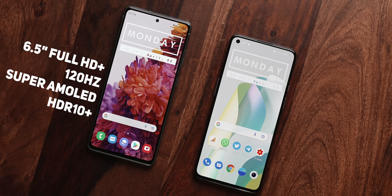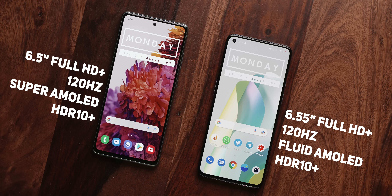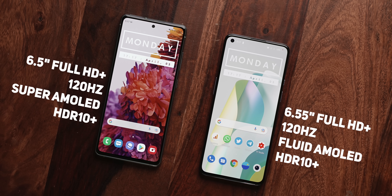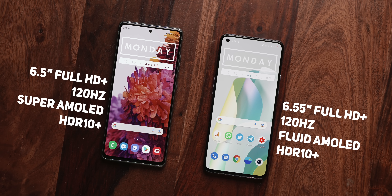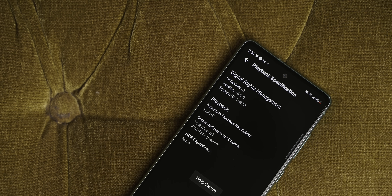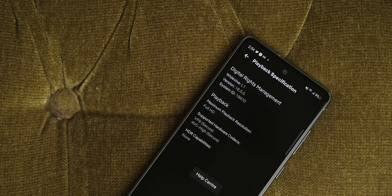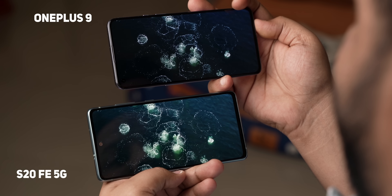The displays on the two phones are very similar. You get a 6.5-inch display on the S20 FE as opposed to the 6.5-inch one on the OnePlus 9. Both phones have the same FHD Plus AMOLED flat panel — called Super AMOLED on the S20 FE 5G and Fluid AMOLED on the OnePlus 9. They also offer support for HDR10 Plus content, but the S20 FE 5G didn't show HDR videos on Netflix, but the OnePlus 9 did. Maybe a software update will fix that soon.